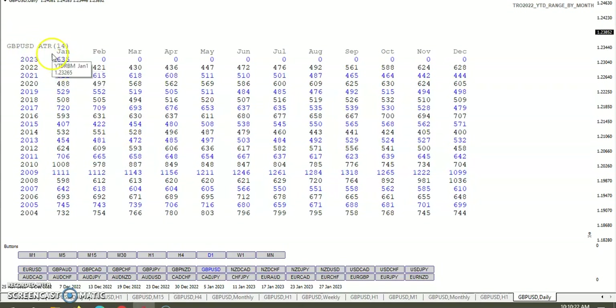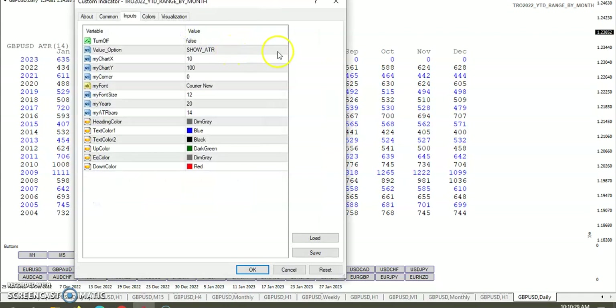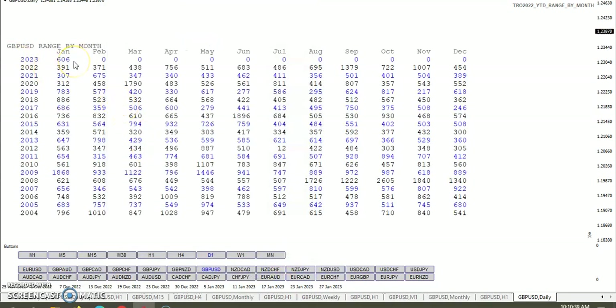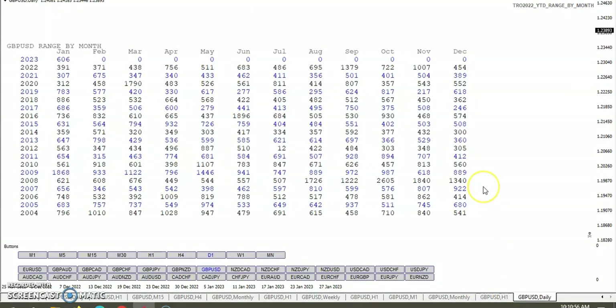ATR for the pound dollar for January is 635. If we look at the actual range by month — the range is 606. So we're really close. If it's going to make a move, I believe the chances of it making a gain would be to the north rather than to the south. So you might want to look for some upside if you're so inclined.